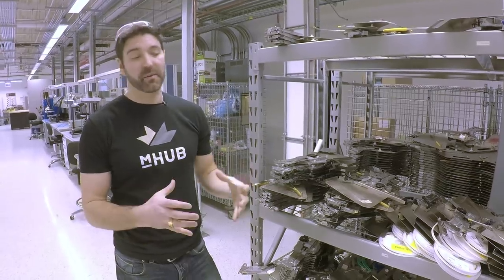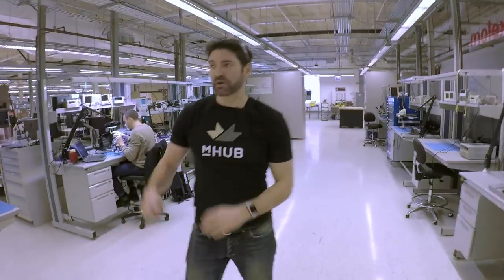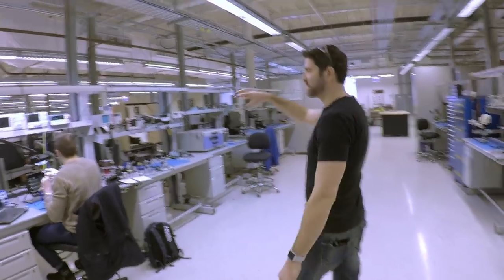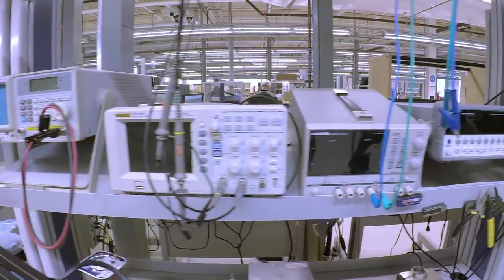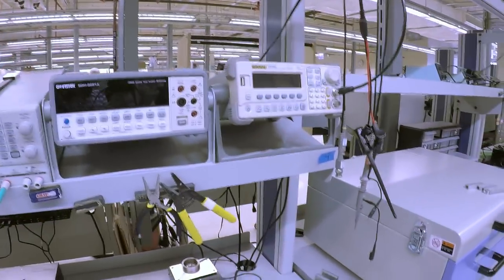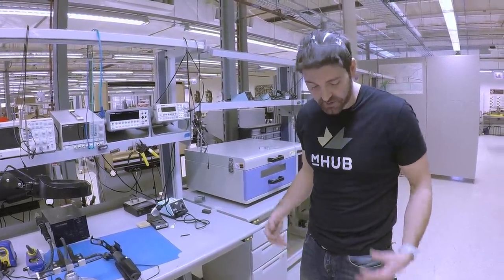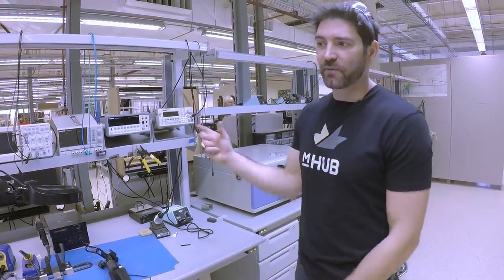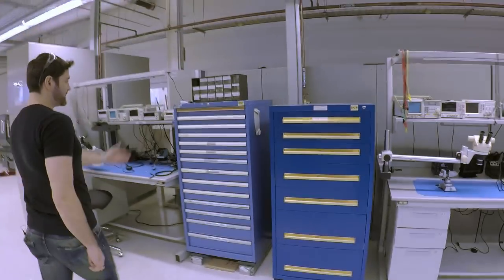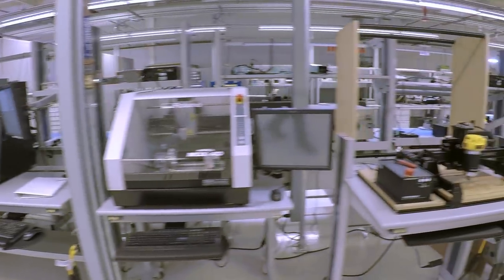Larger processors may come on trays rather than reels, and the machine can pick from trays too. Before you reach this automation, you spend most development time at the workbenches with oscilloscopes, multimeters, and soldering stations. Motorola left about a million dollars of furniture and anti-static flooring — if you're wearing a full jumpsuit you're grounded to the floor, preventing static discharge that could destroy a circuit board. They also left a significant stock of capacitors, resistors, and other components for our entrepreneurs.